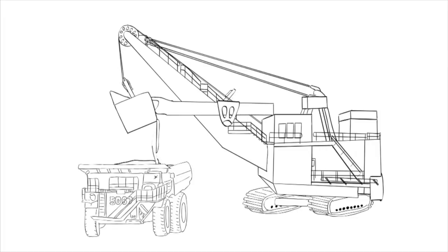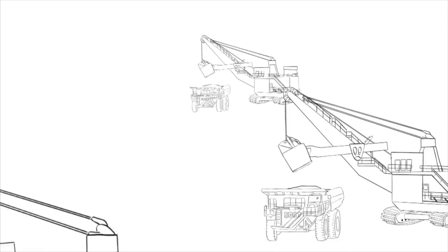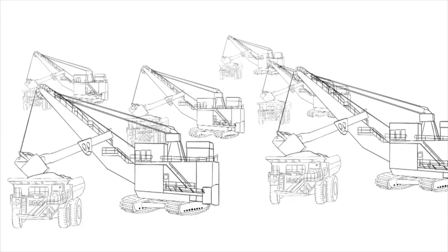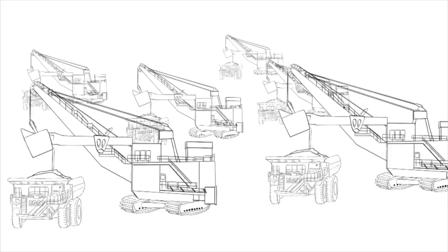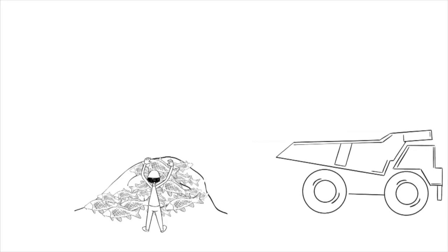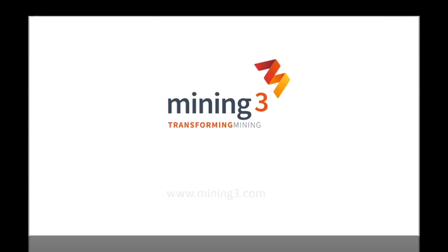These technologies support operators of mining shovels. The developments move us further along the path of creating a semi-automated mining shovel. Repetitive tasks can be performed with uniform reliability, raising productivity, lowering costs, and removing the risk of injury to make the mining industry safer and more profitable. The development of SLAP technologies has benefited from the financial support and vision of the Australian Coal Association Research Program.